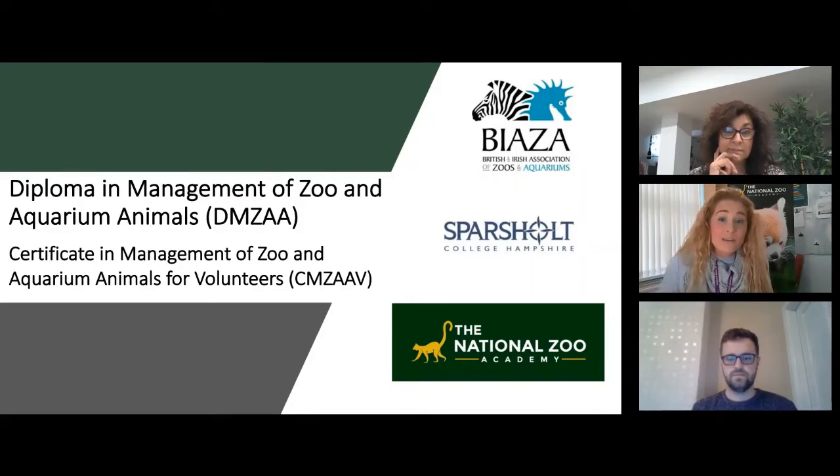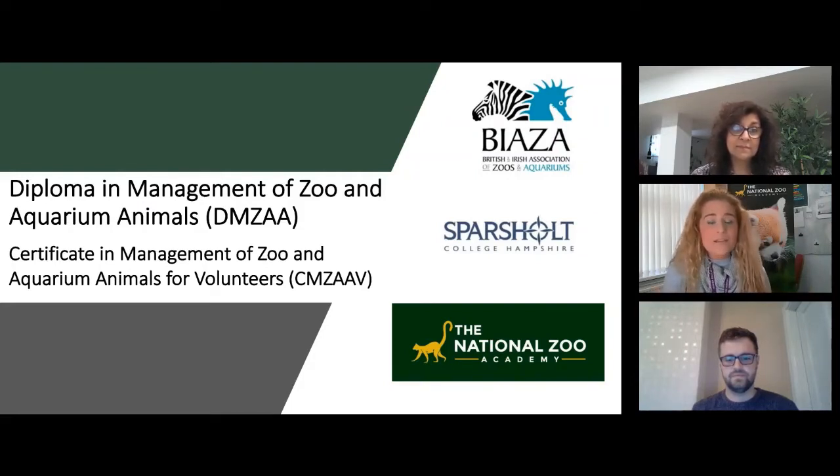It is primarily based here at Sparsholt College, but it is an online course offered remotely apart from one very special residential week. It is part of the National Zoo Academy, which involves the DIMSA, the SIMSAV, as well as some of the HE courses and zoo apprenticeship courses offered here. But tonight it's all about the DIMSA and SIMSAV.